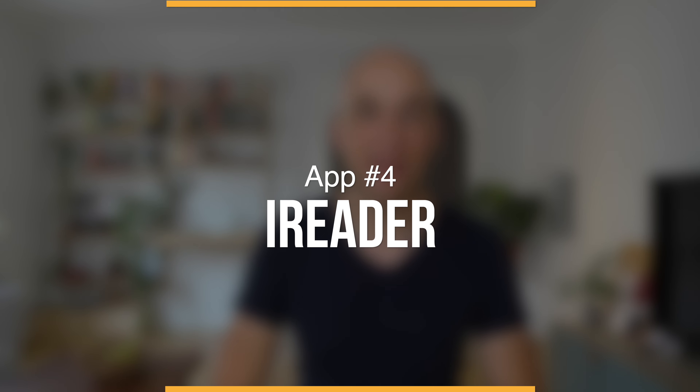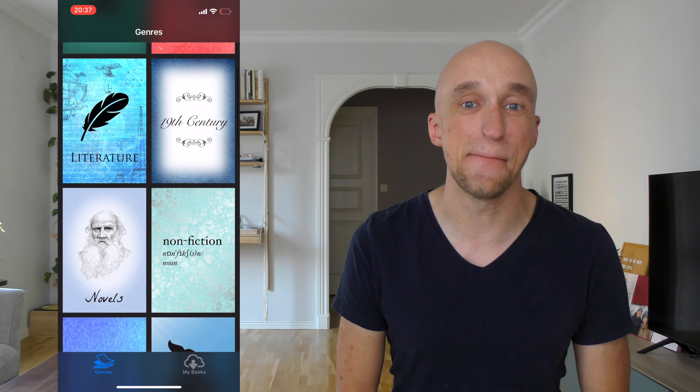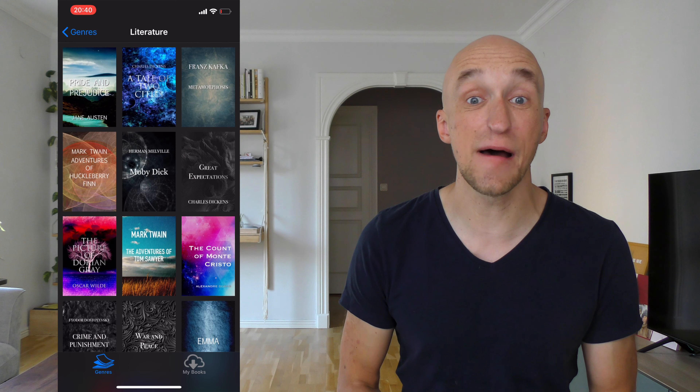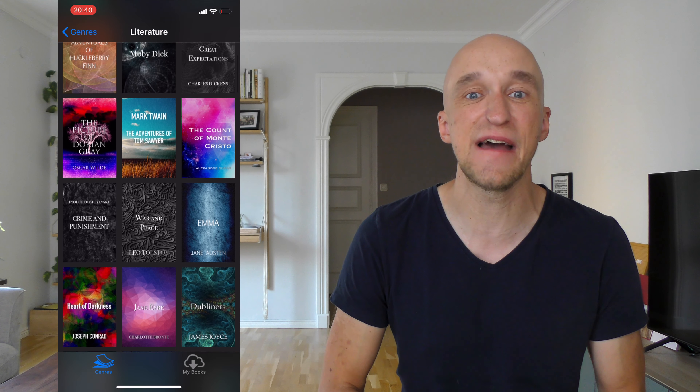Speaking of taking advantage, the next app is just as awesome — it's number four on our list: iReader. Now I know Android users unfortunately don't have access to this app, but it's just too awesome not to mention. The best thing about iReader is that it is designed by Apple, so the interface looks absolutely amazing — simple, easy to navigate, with all your books neatly categorized. If you go into a category, for example literature, you get a whole list of books that are free and fully available.